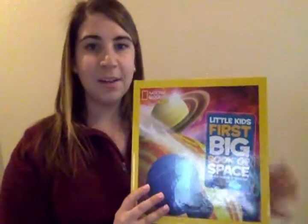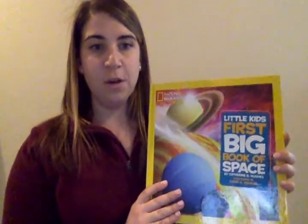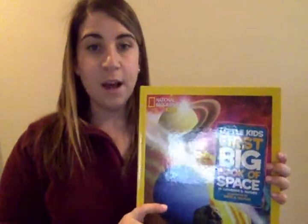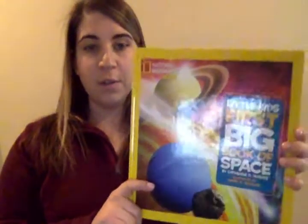Hi friends, it's Miss Pizzi here with another Read Aloud for us today. We have been studying about the sun, the moon, and the stars, and today we have a new book called Little Kids' First Big Book of Space. This book is a little bit different because we have been reading a lot of fiction texts about the sun, the moon, and the stars, and this is our first nonfiction book that we're going to look at.